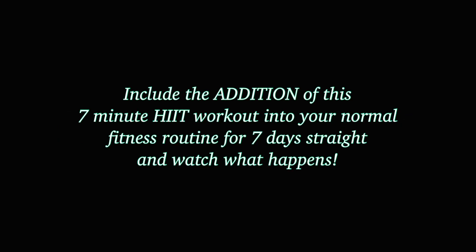Include the addition of this 7-minute HIIT workout into your normal fitness routine for 7 days straight and watch what happens. So this simply means, if you normally run every day, I want you to continue running every day — you're just going to also do this workout every day. It's really amazing how adding in a little bit more physical activity into your daily exercise routine can impact your mental and physical being in such a positive way.